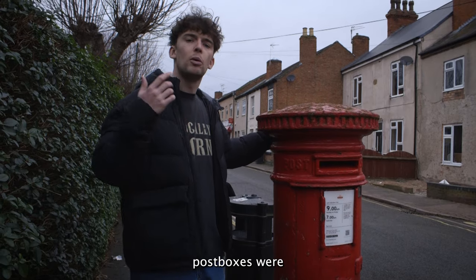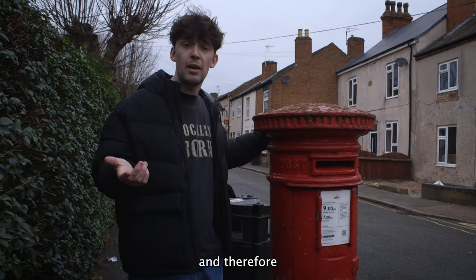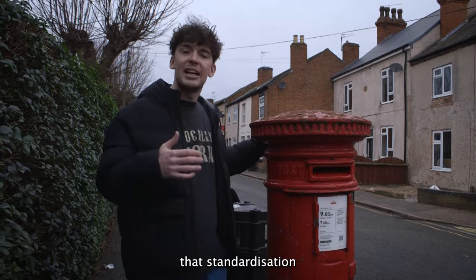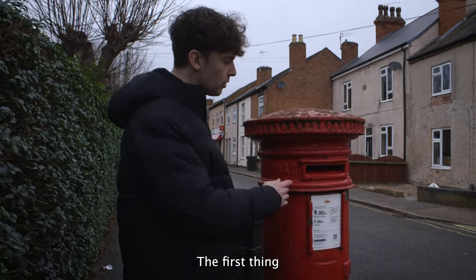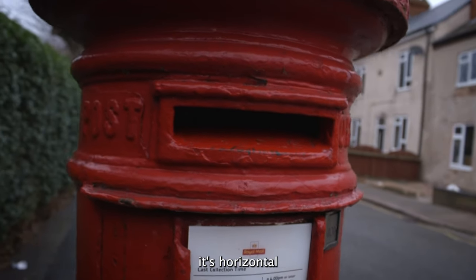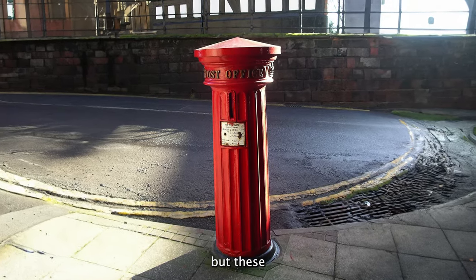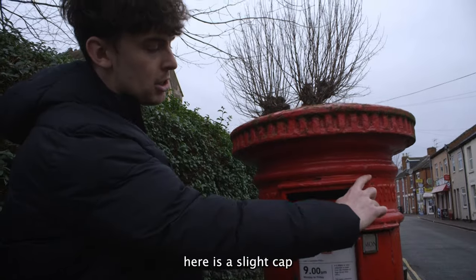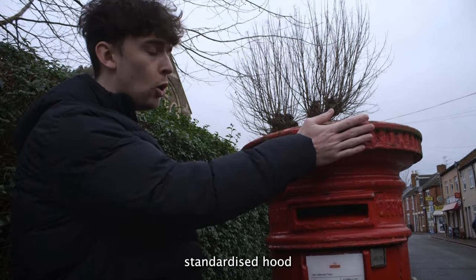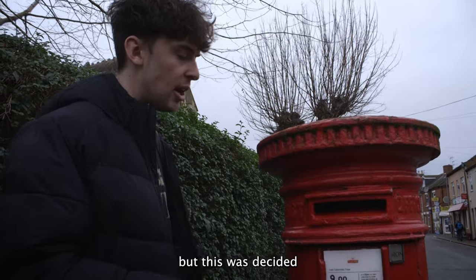Because in the beginning post boxes were the responsibility of a local surveyor, this led to a lot of different designs and therefore more expense for the post office. They therefore decided that standardisation was the way forward. The first thing that they standardised was the aperture — here we can see it's horizontal. In the beginning vertical apertures had been trialled but these let in the rain. What we can see here is a slight cap above the aperture to stop the rain, and eventually they would go with the standardised hood as well. For a while a flap was trialled but this was decided against.